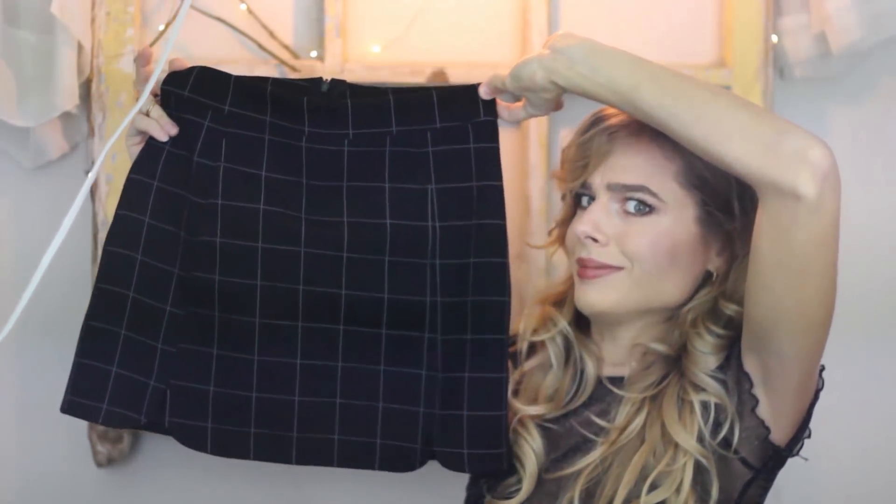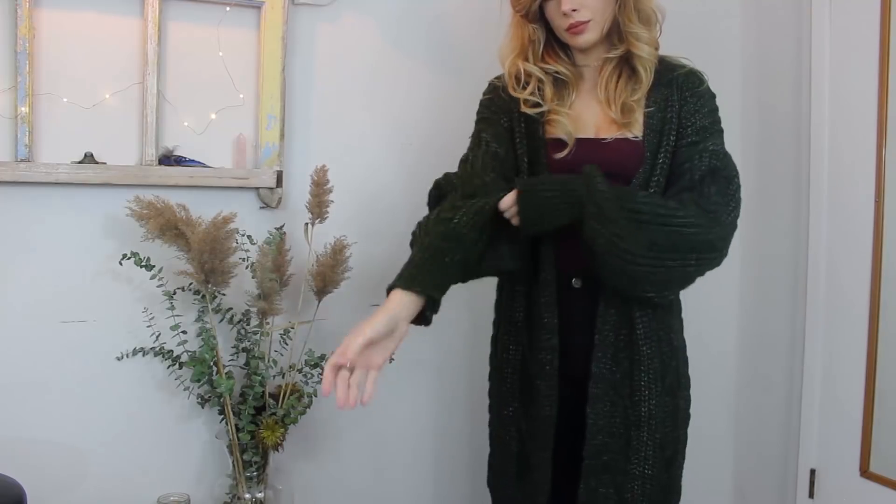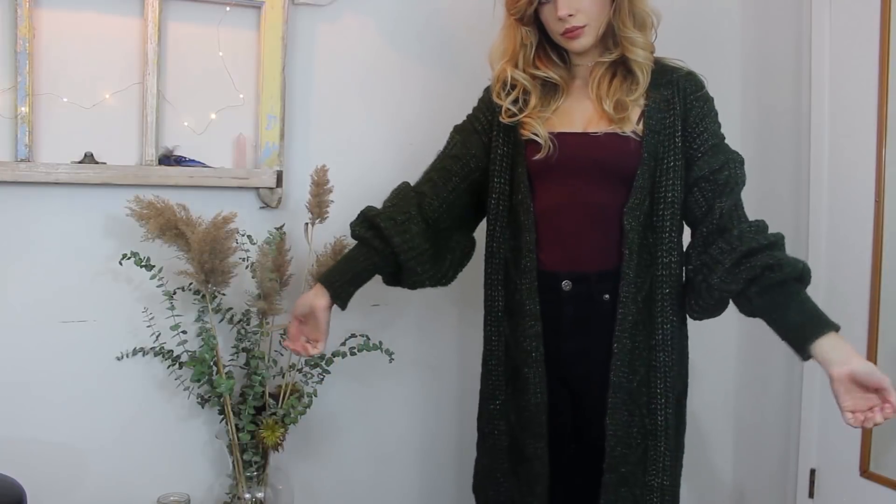The next item I ordered is huge on me. I don't know if they sent me the wrong size, or if the size small is just this big, because it doesn't say the sizing on the receipt. It's just this green cardigan, and I'm going to give it to my sister because it looks ridiculous on me, even though it's comfy for around the house. It feels like I'm wearing a blanket, which is a really good thing, so I would recommend buying this if you want a comfy cardigan.